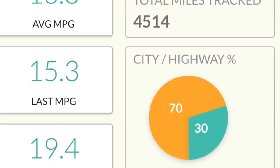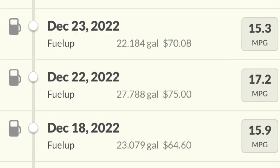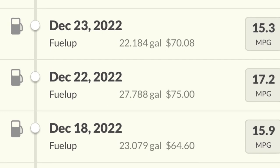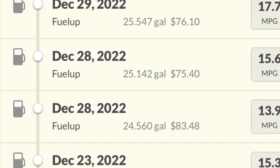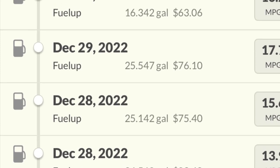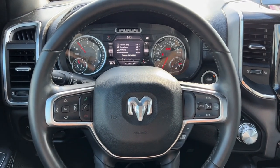The MPG display shows 18.6 over my entire ownership. On this trip, with four-wheel drive on we were getting about 14.5 MPG on the highway, and then in two-wheel drive on the highway going about 80 miles an hour with the 3.92 rear end ratio we were getting 17.5 MPG.